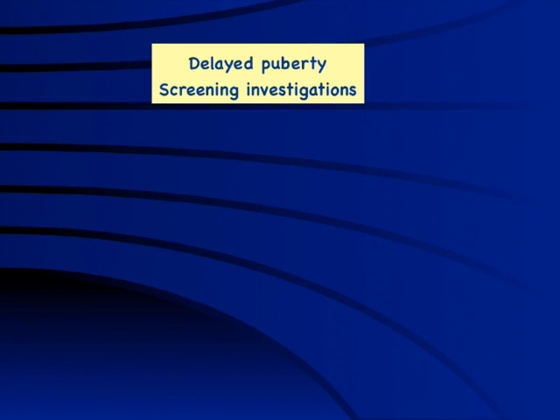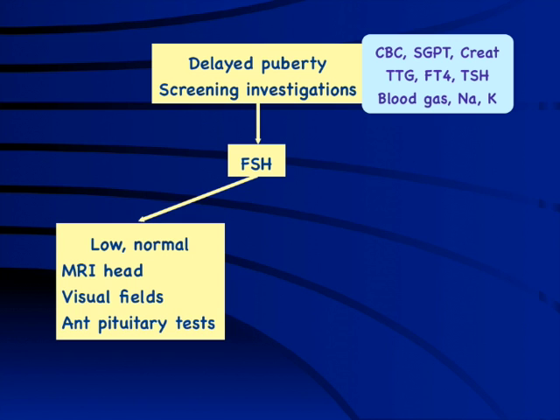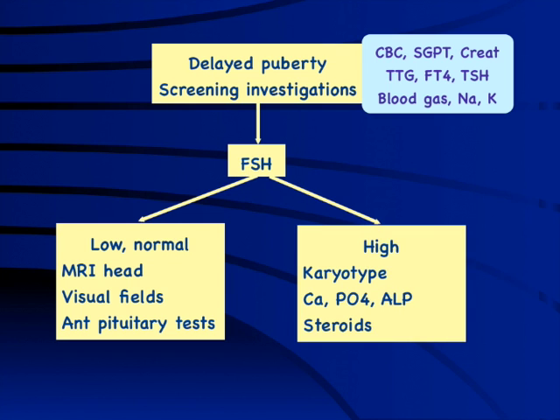The approach to a girl with delayed puberty: begin with screening investigations — CBC, SGPT, creatinine, TTG, FT4, TSH, blood gas, electrolytes. If normal, check FSH. If FSH is low, think central cause — MRI and pituitary function tests. If FSH is high, think Turner syndrome — do karyotype. Pseudohypoparathyroidism can rarely present similarly, so check calcium, phosphorus, and alkaline phosphatase. Very rarely, ovarian and steroidogenic pathway assessment is needed.